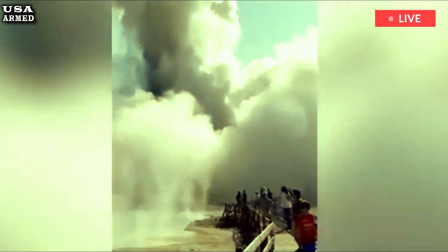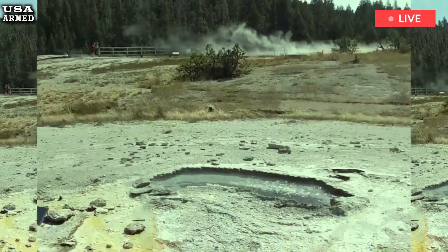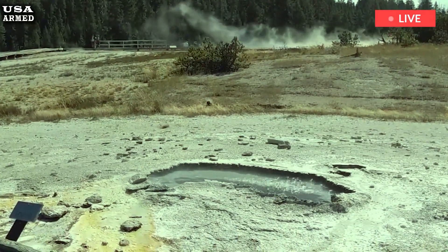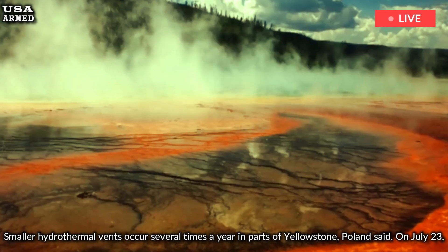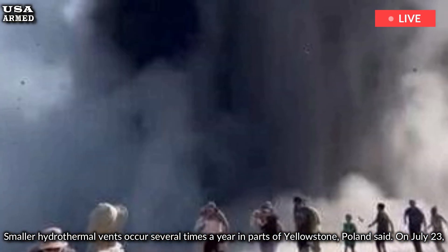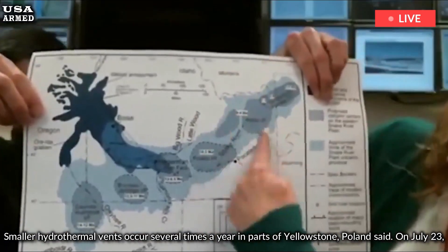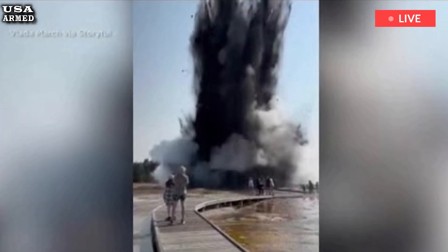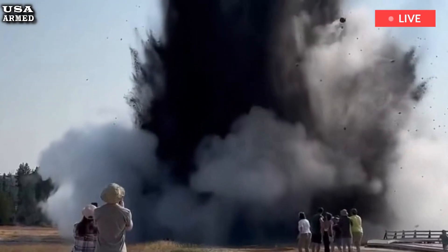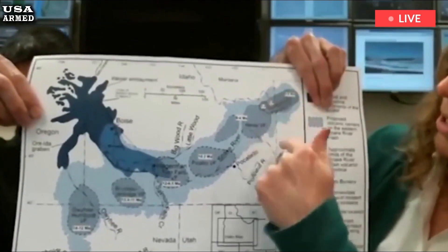The Biscuit Basin explosion could be the kind of thing that happens every decade or so on average. Smaller hydrothermal vents occur several times a year in parts of Yellowstone, Poland said. On July 23rd, a hydrothermal vent erupted in Biscuit Basin, a popular and heavily visited part of Yellowstone National Park. The blast sent steam and debris hundreds of feet into the air and threw grapefruit-sized boulders tens to hundreds of feet away from the blast. Although park visitors were present at the time of the blast, no injuries were reported.